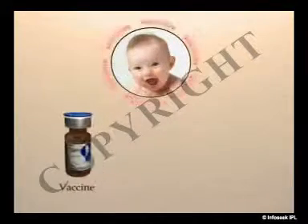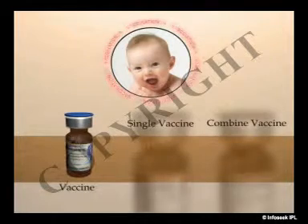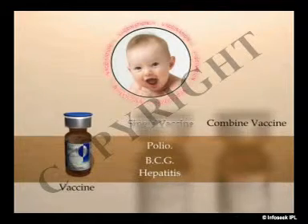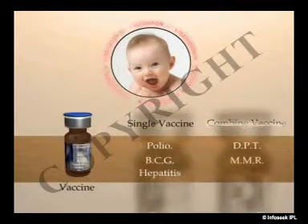Vaccines can be single or a combination of more than one vaccine. For example, polio, BCG, and hepatitis vaccines are single vaccines, while vaccines like DPT and MMR are mixed.